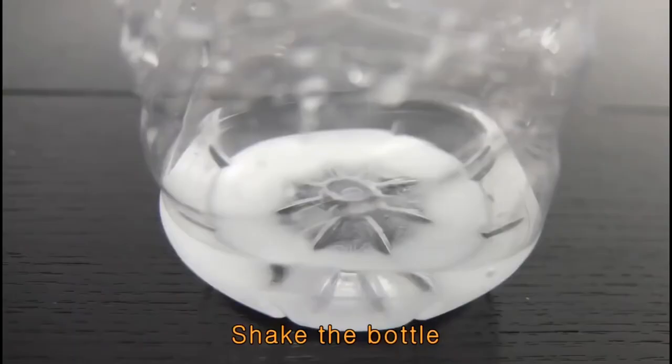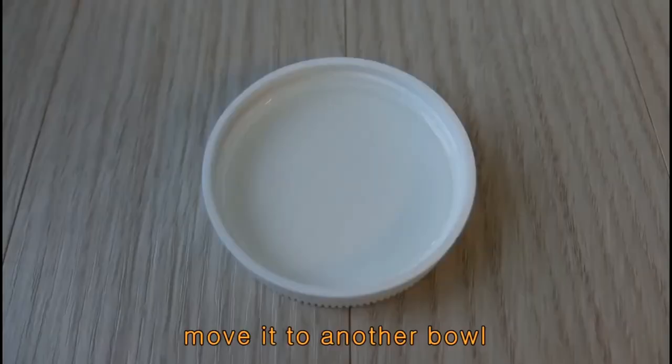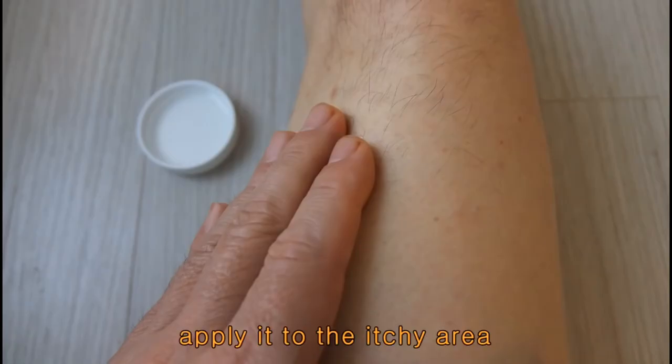Shake the bottle until the water is clear. Then move the vitamin C solution to another bowl. Use your hand to apply it to the itchy area of your body.